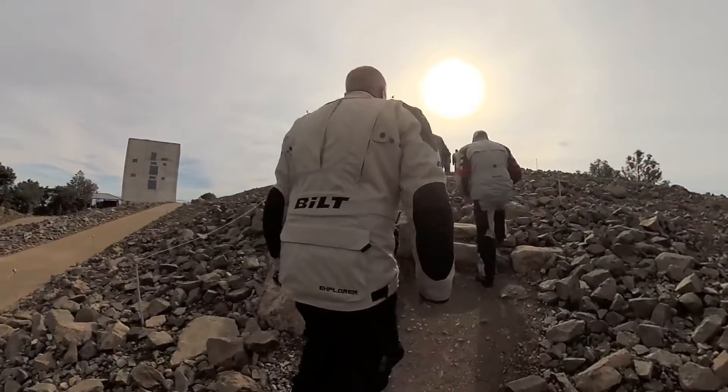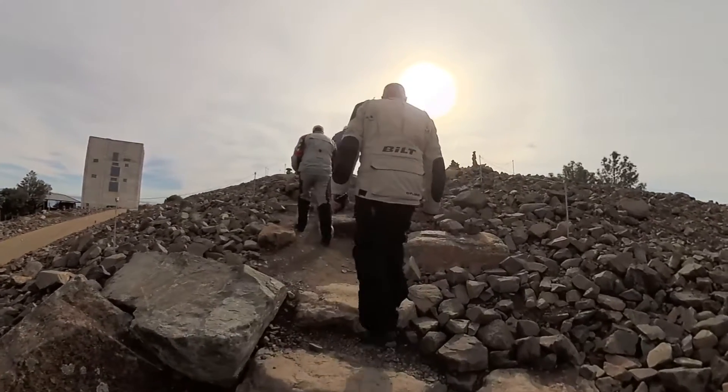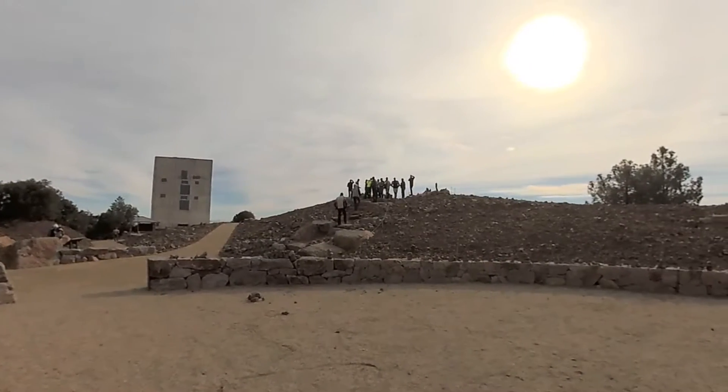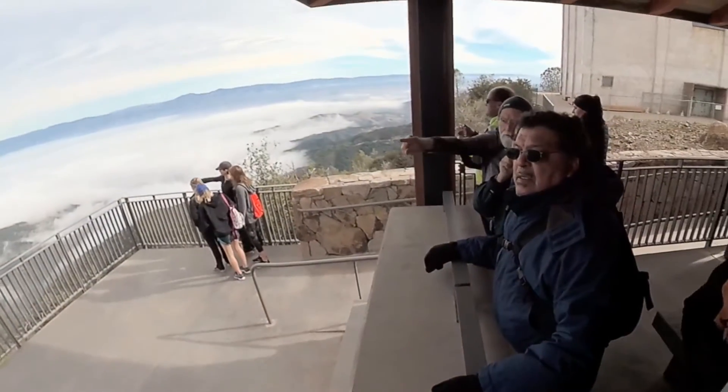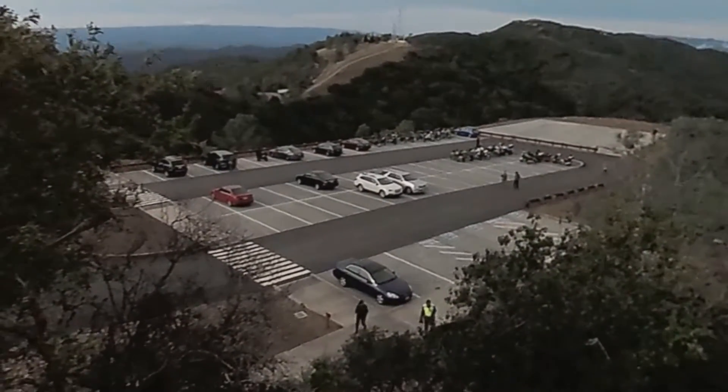Some of you are going to recognize it when we go down Foothill Expressway to Stevens Canyon and to Redwood Gulch to 9. Usually Redwood Gulch to 9, it's that U-turn — that ugly U-turn that we have to take and go up the hill. It's really dangerous because you can only see like 100 yards to your left.